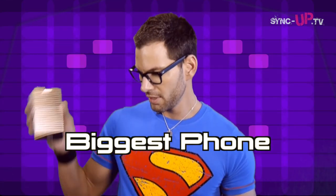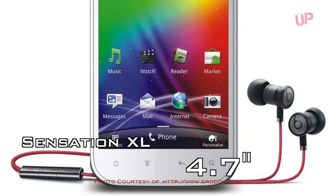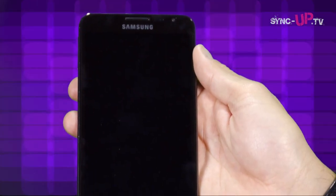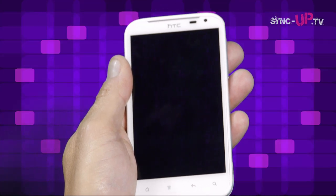Biggest phone: the Galaxy Note takes it at 5.3 inches. Runner-up is the Sensation XL and the HTC Titan at 4.7 inches. The Galaxy Note is really on the edge of being a mini tablet — it's got a stylus and it's a beautiful phone. If you want something easier to use with one hand but still want a large screen, check out the 4.7-inch screens by HTC, the Sensation XL and HTC Titan.